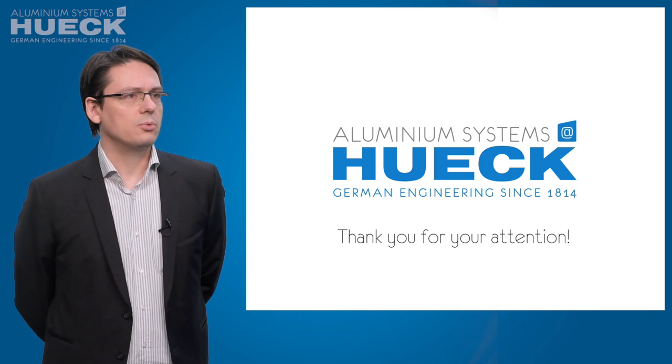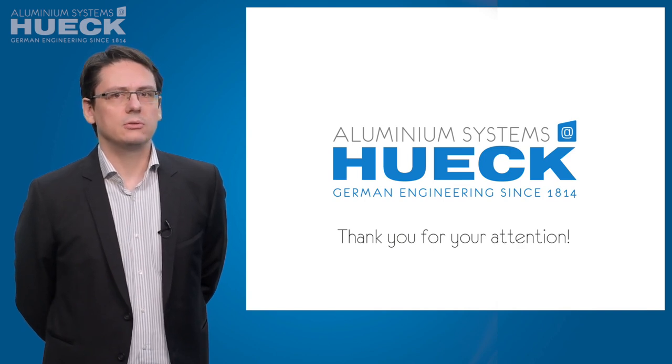That was a summary of our product range. Thank you for your attention and have a nice day.